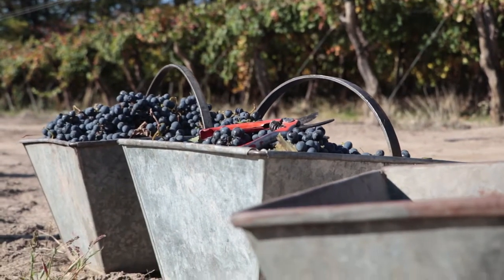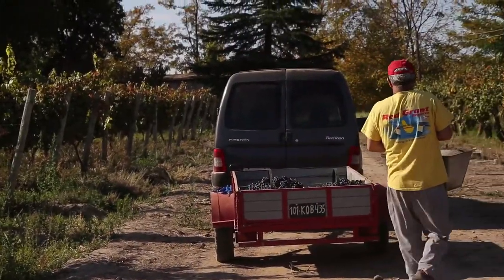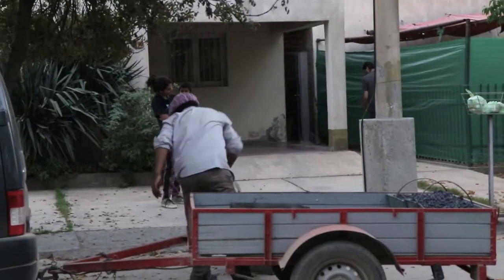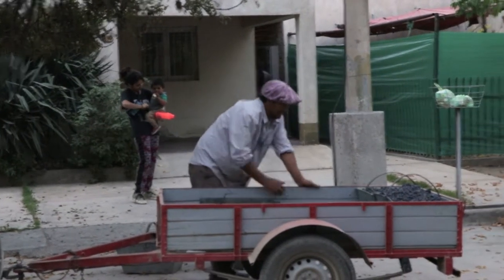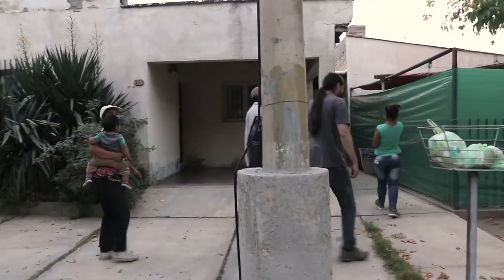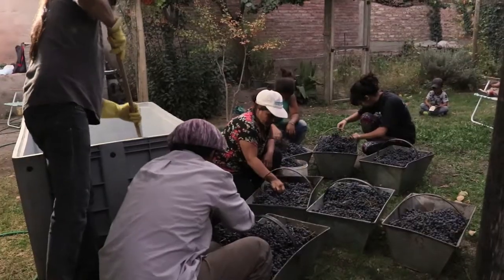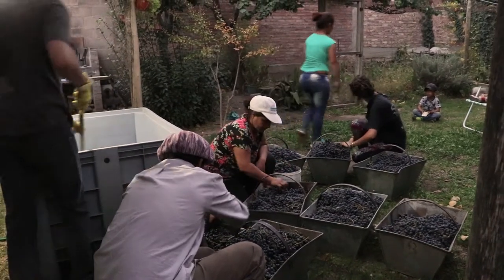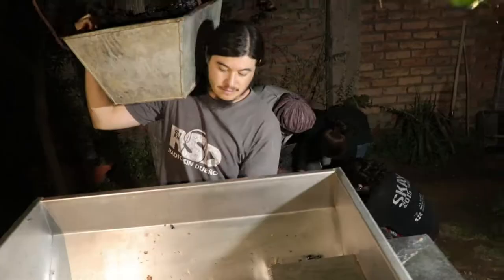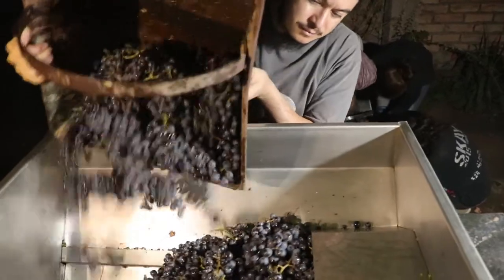Ahora vamos a hacer lo que es la producción del vino. Estamos en pleno proceso de elaboración de vino casero de la UST, aquí en la región del Valle de Uco.